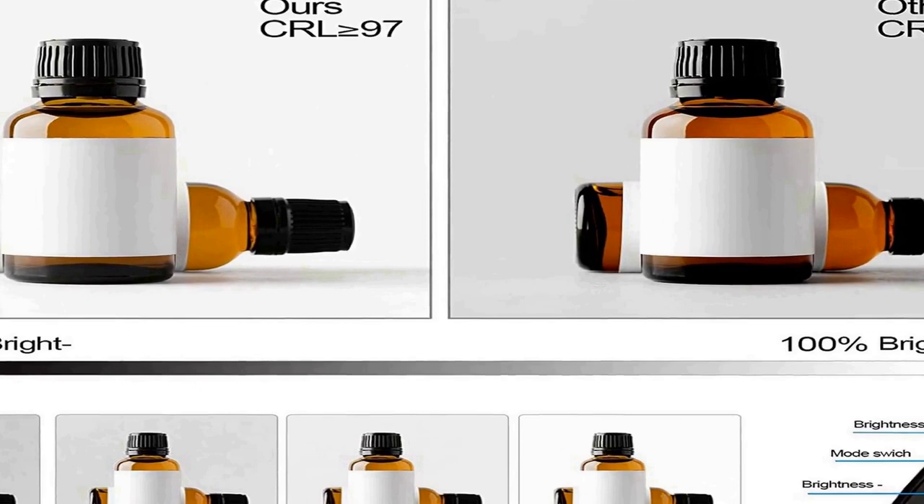Multi-angle shooting: this photography box supports multi-angle shooting. You can change the shooting angle according to your needs — tile shooting or overlook shooting — to capture photos with the best visual effects. The photo light box is specially designed for small photography enthusiasts and is suitable for shooting all kinds of small objects.